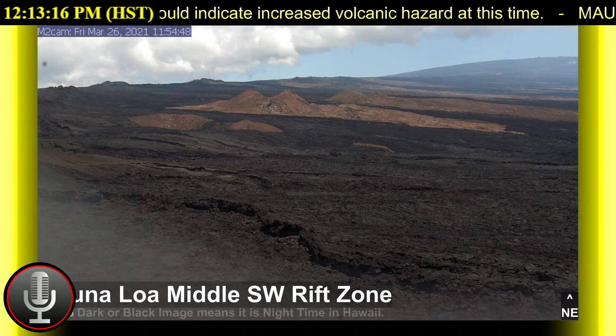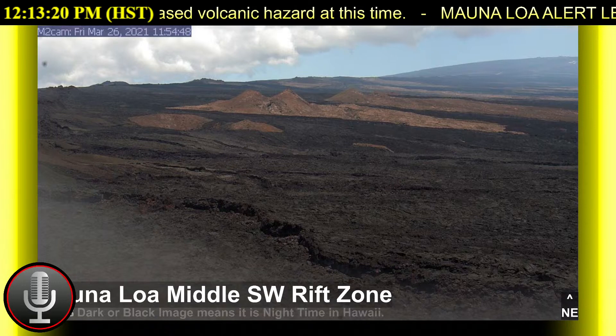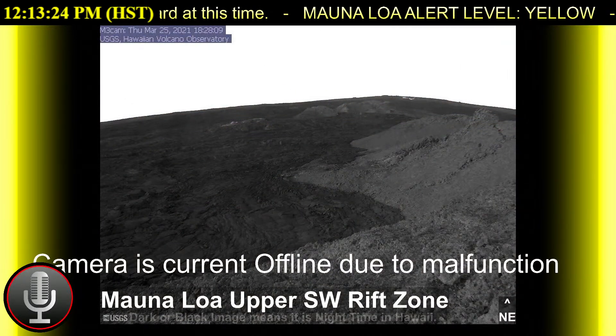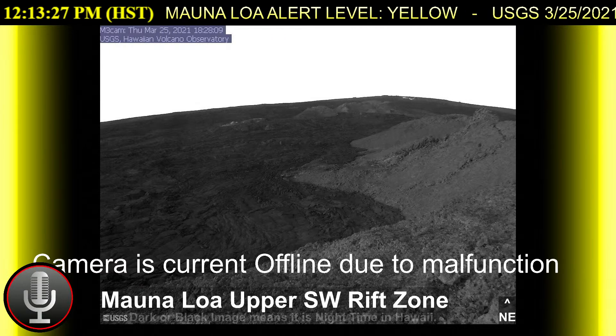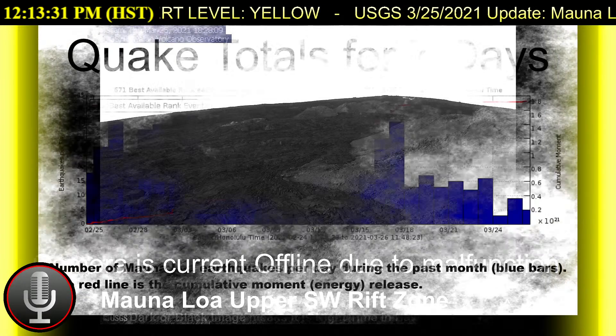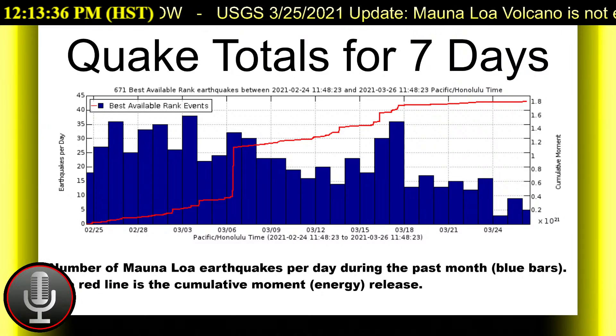USGS reports on Friday, March 26, 2021 at 8:56 a.m. Hawaii Standard Time that the lava infusion from the west vent continues to supply the lava lake within the Halemaumau Crater. The west vent is consistently infusing lava at low rates at one surface location and submerged inlets to the lake.